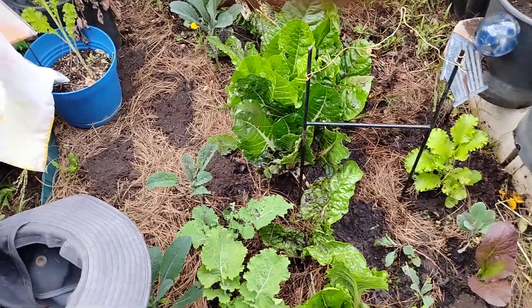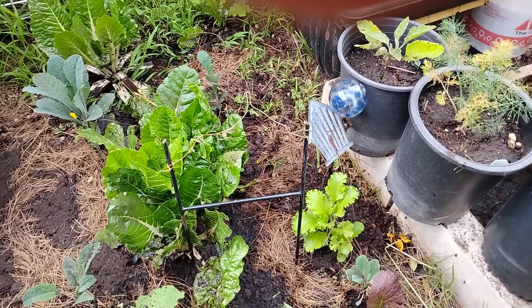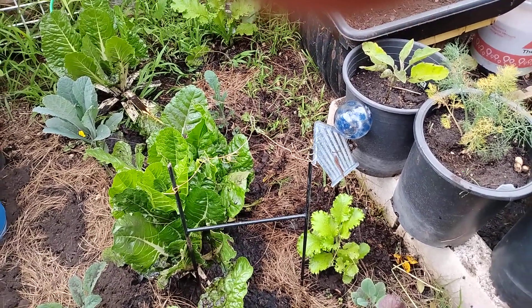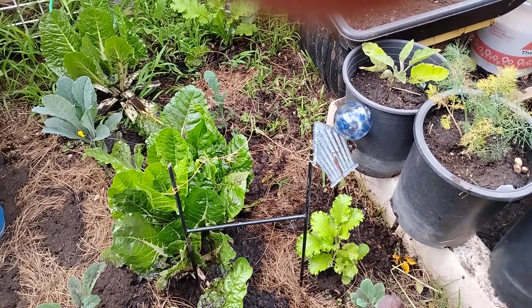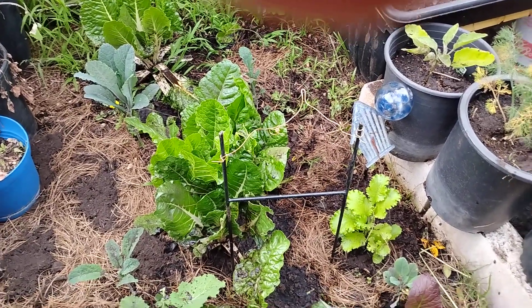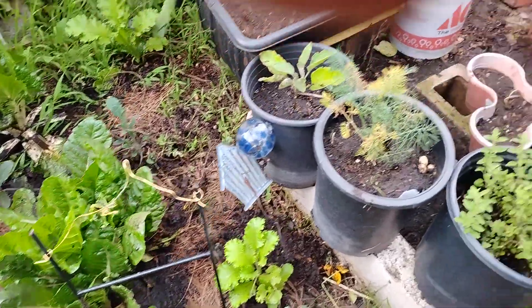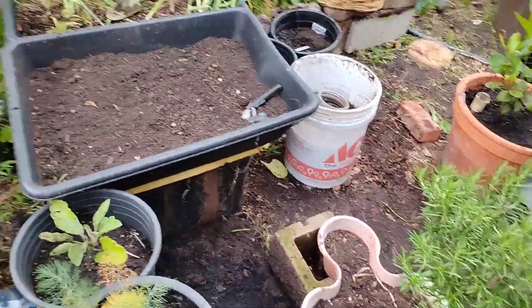Welcome back garden family. Today is the day I decided to come and rearrange my entire garden. It wasn't a sunny day today so it was a perfect day to do it. It's a mess right now but when I'm done it'll be to my liking where I can easily access all my plants.